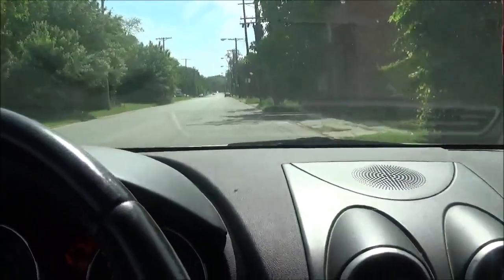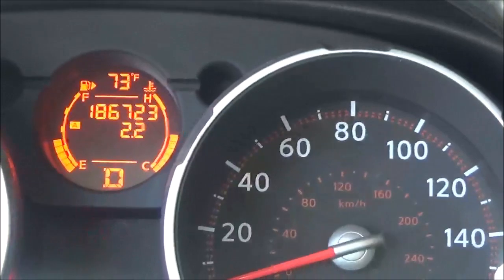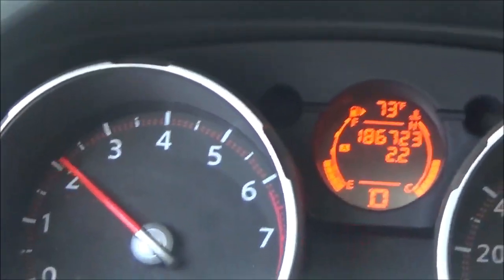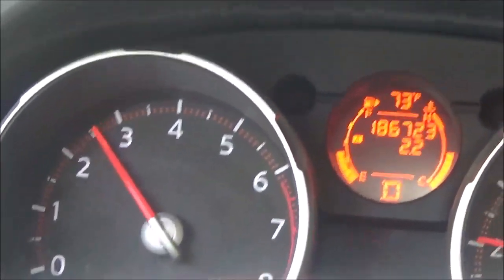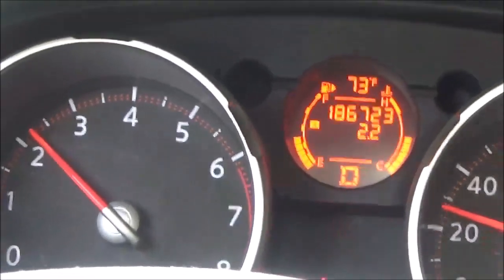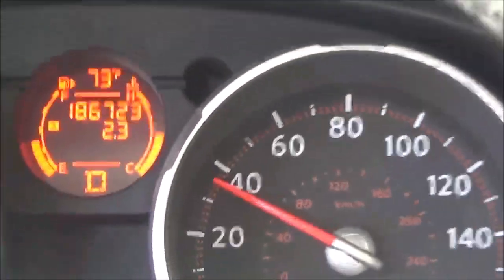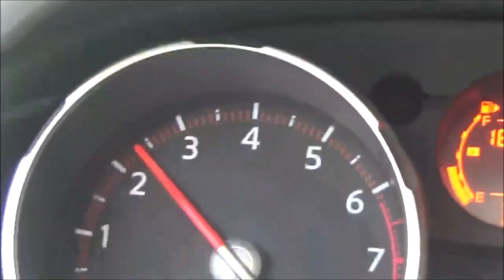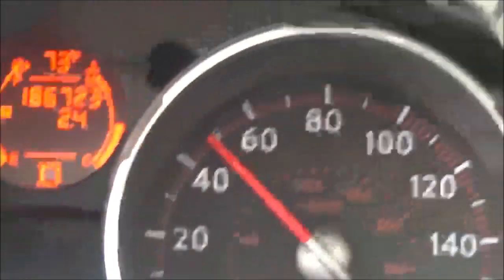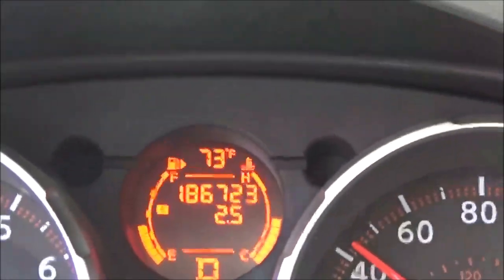Let's look at the RPM gauges here and then the miles per hour. Here we go. We're starting to see it going down to 2,000 RPM like it's supposed to, so it is actually working at 40 miles an hour. Now I'm going about 50, up to 3,000 — it's variating, going down.